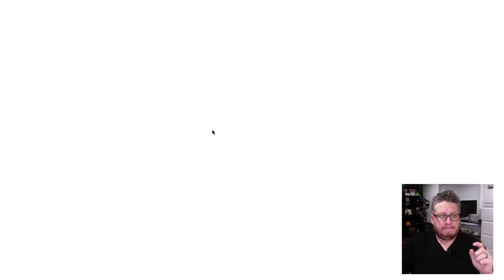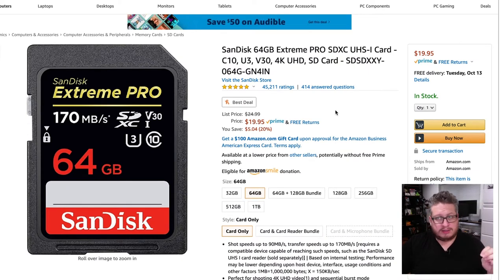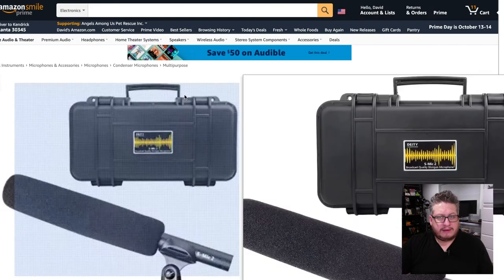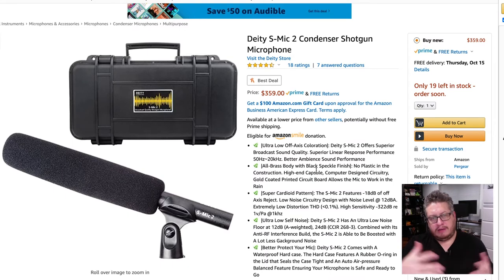Next we need some memory cards. SanDisk is a reliable brand. I picked up three 64-gigabyte cards and that came out to about $20 a piece — $60 for cards. Then we need a shotgun microphone to pick up nat sound. The Deity shotgun mic, this is something I have not personally used, but it seems like a good mic, it seems well-reviewed, and Deity seems like a brand that's innovative and coming out with some great stuff. A shotgun mic — you need one. There are a lot of different ones, and this one at $359 seemed like a reliable brand at a good price point. With audio, you get what you pay for.